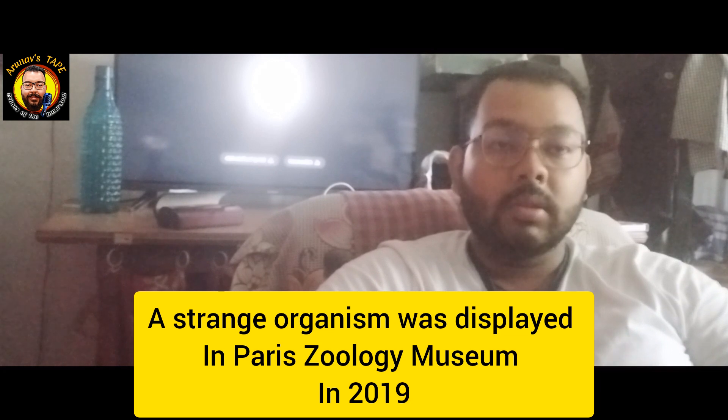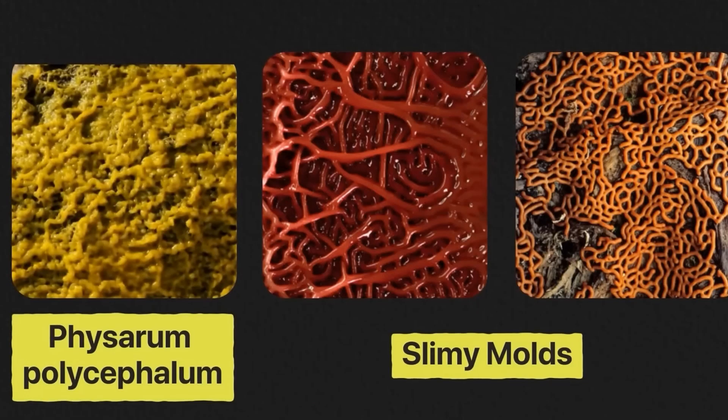Hello everyone, I am Sannel Arnav Steppe, and I am very excited to see you in Paris, in the Paris Zoology Museum. The organism is very popular. There are also many animals, fungus, and eco-billy.